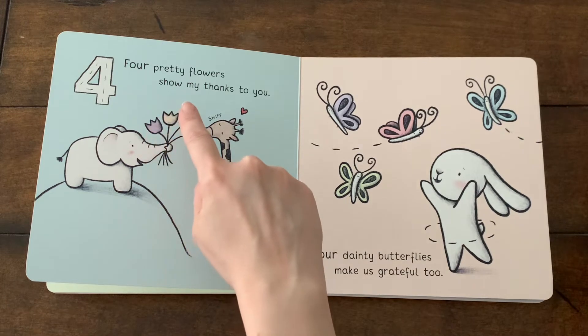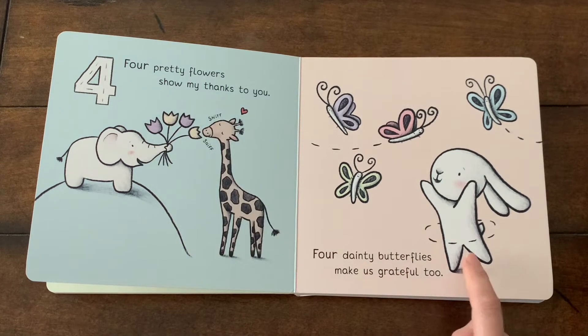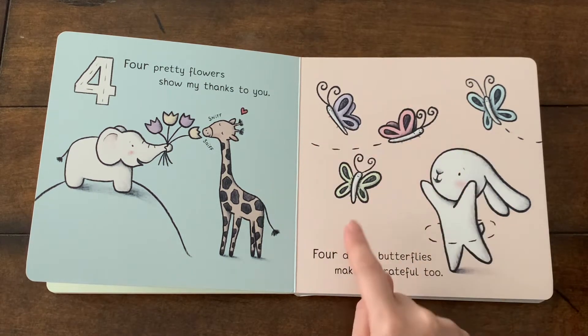One, two, three, four. And here, rabbit is playing with four dainty, small, and beautiful butterflies.